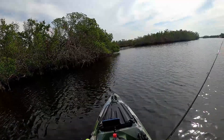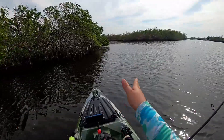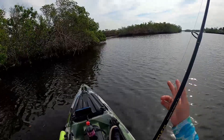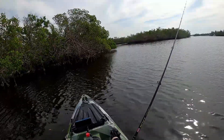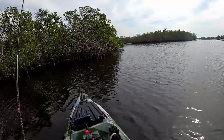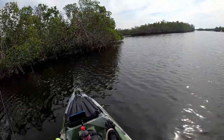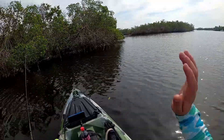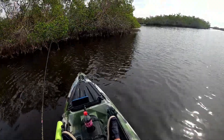That was a nice cast right there. Usually when you see these points you want to throw at them, especially on an incoming or outgoing tide — throw in the direction the tide is coming from. These fish will sit on the back side of these corners and ambush bait as it flows in with the tide. Just pitch at these corners and you don't even have to work it that much because the tide will do a lot of it for you.